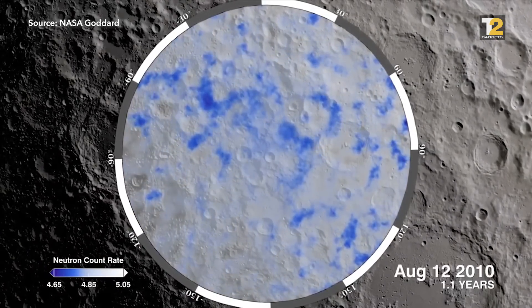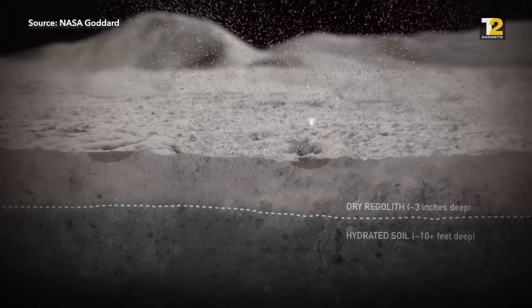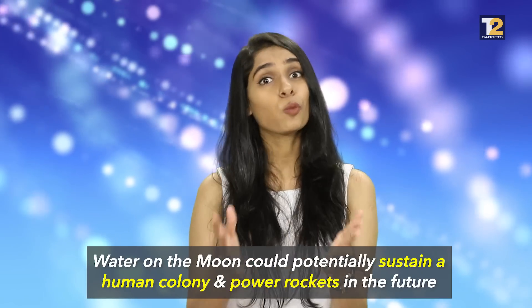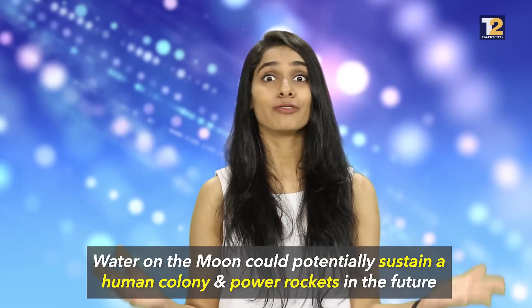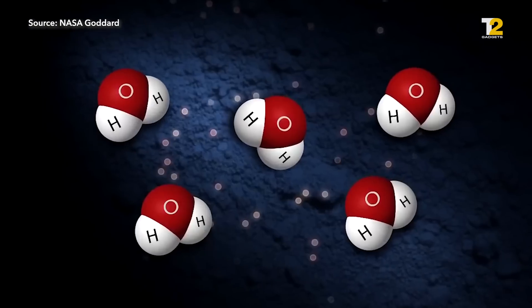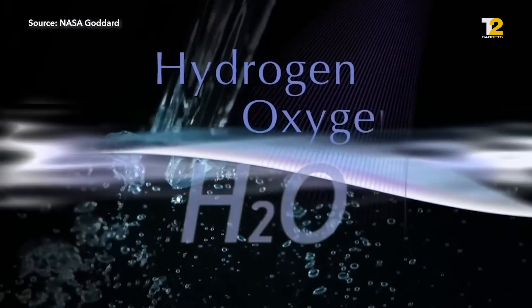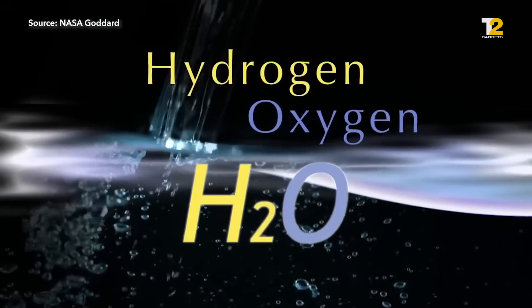And why is this important? Well, if humankind goes the way of Elon Musk's dream of becoming an interplanetary species, we need water. The Moon is a very convenient spaceport — it's close to Earth and the water on it could be used for our survival, but also maybe to power rockets in the future. It just so happens that the two things needed to make rocket fuel are hydrogen and oxygen, and those can be found right there.